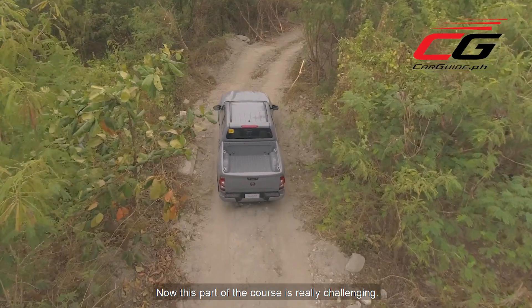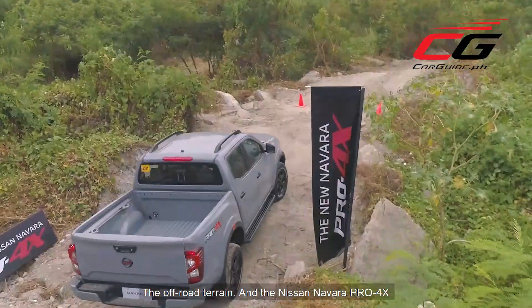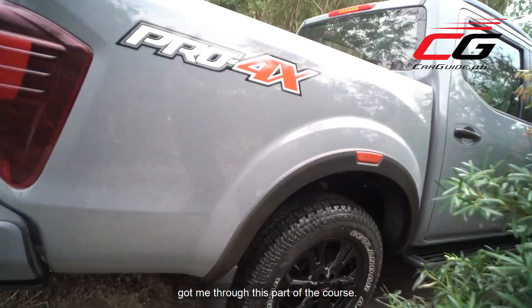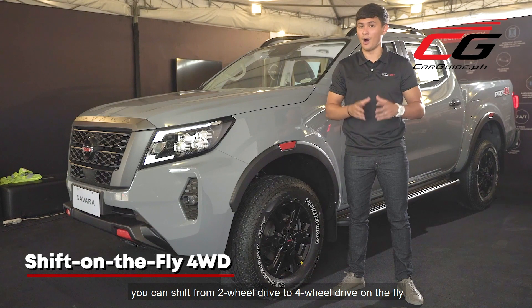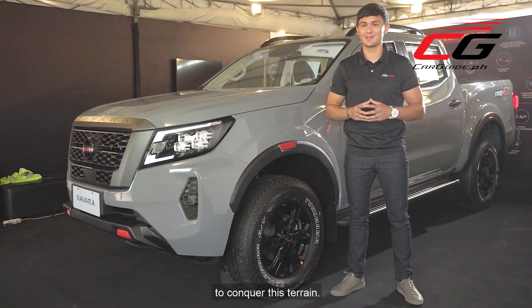Now this part of the course is really challenging. The off-road terrain — and the Nissan Navara Pro 4X got me through it. When the terrain is tricky, like on this extreme off-road course, you can shift from two-wheel drive to four-wheel drive on the fly. And that's how the Nissan Navara helps you conquer this terrain.